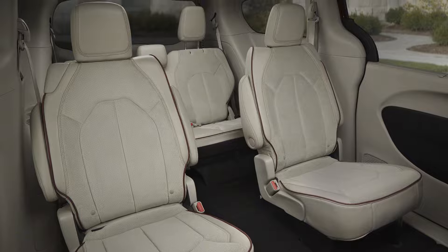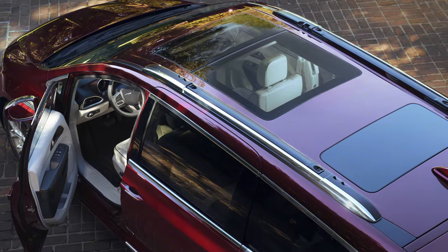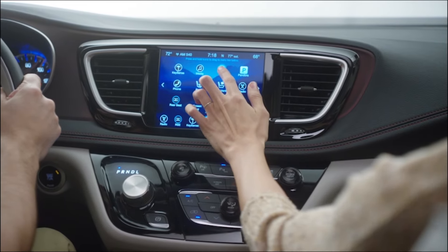The Pacifica has seating for eight, more clever storage solutions than ever before, a triple pane sunroof, and a slick new Uconnect theater infotainment system.